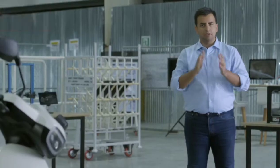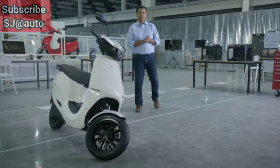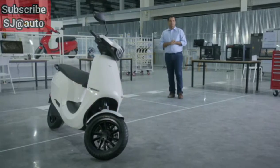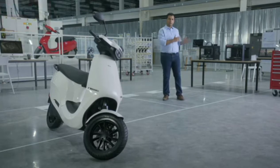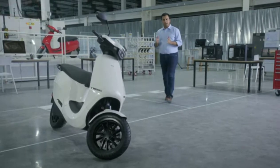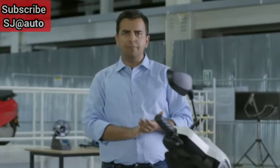This scooter senses when I come closer and it unlocks itself. And when I walk away, it senses that I walked away and it locks itself. So this vehicle actually comes without any keys. You can either use proximity, or use your app, or use the screen of the scooter to lock and unlock it.